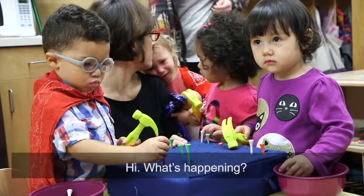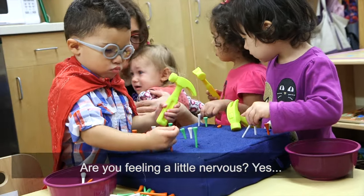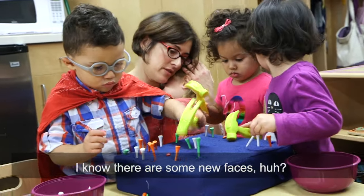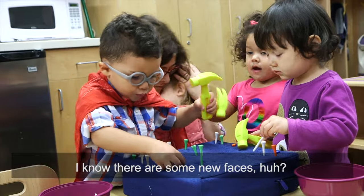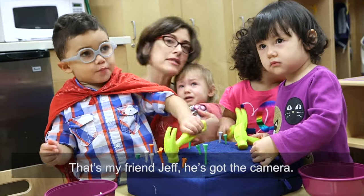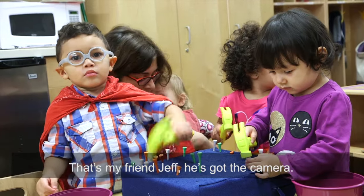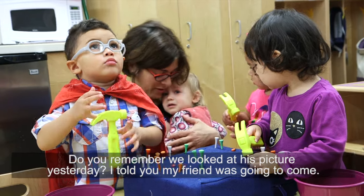Hey, what's happening? Feeling a little nervous? Yes. I know, this is some new faces, huh? You want me to tell you who's here? You ready? That's my friend Josh. He's got the camera. Do you remember we looked at his picture yesterday? I told you my friend was going to come.